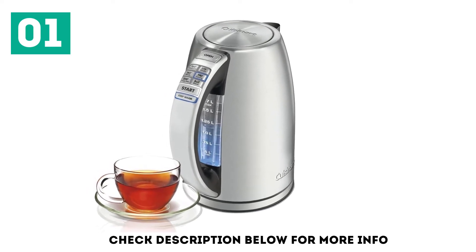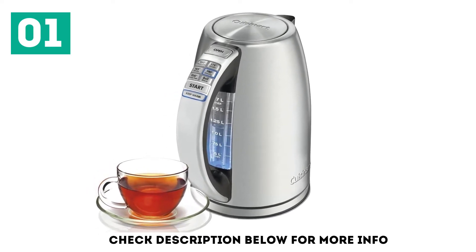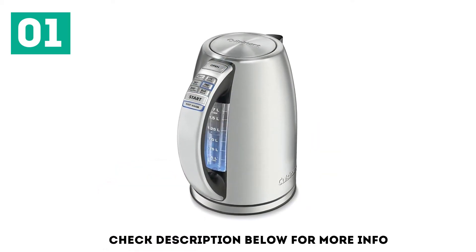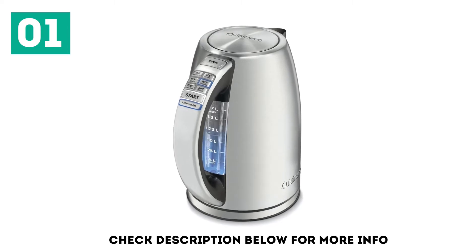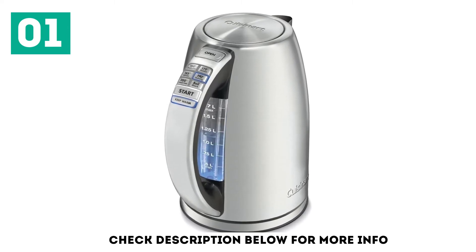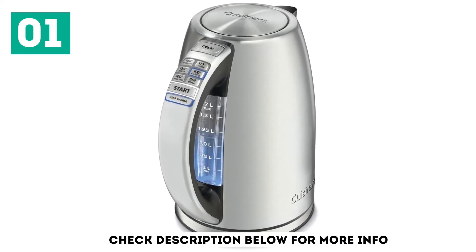We were also impressed with its accuracy in holding water at a set temperature. It has 6 preset temperature choices, each with a dedicated button, plus a keep warm function that holds water at a set temperature for 30 minutes. The 3-year warranty is also quite a bit more generous than the coverage for similarly priced electric kettles we looked at.